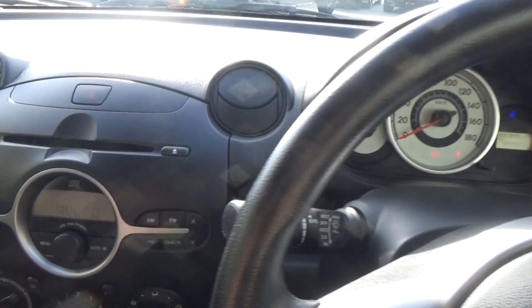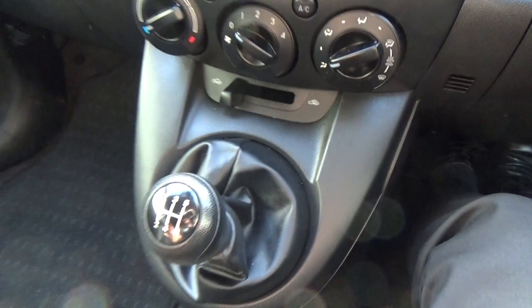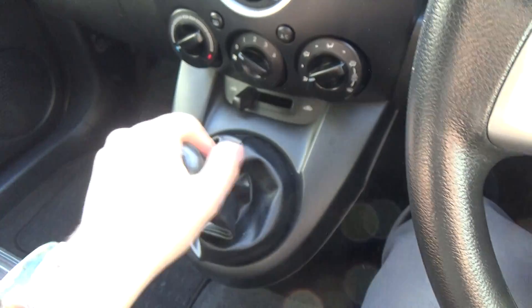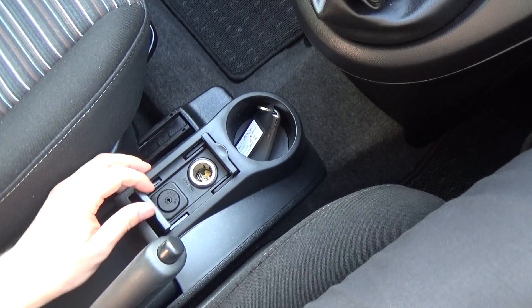Nice and simple vehicle. We've got the factory audio system and air conditioning. And there's that five-speed manual — we've got first and second there. Nice and tidy everywhere else. We've got a cigarette lighter and auxiliary down the bottom.